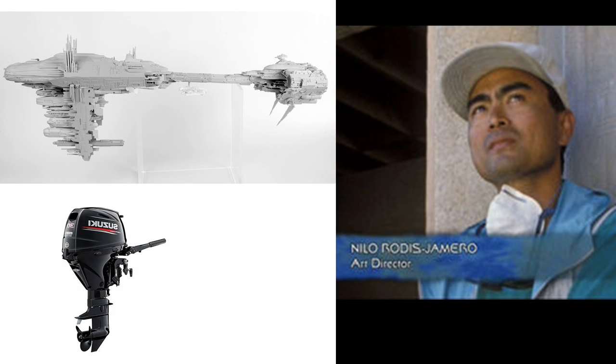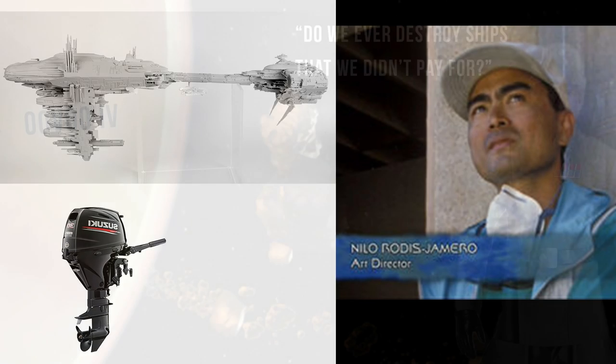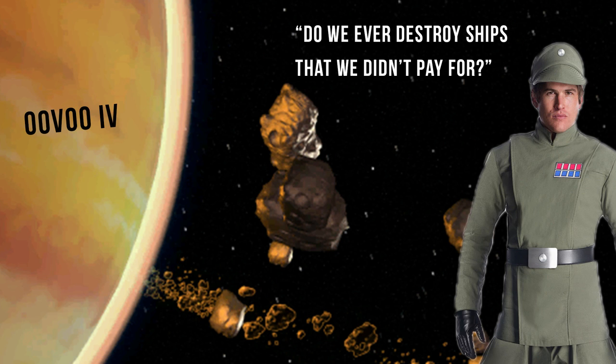The Nebulon B first appeared in The Empire Strikes Back and was designed by Nilo Rodio Hamero, who said he took inspiration from an outboard motor. There's a funny story referencing how many Nebulon Bs were stolen — during the Battle of Uvo IV, one Imperial Admiral shouted in annoyance that maybe for once they could destroy a rebel ship that wasn't already paid for by the Imperials.